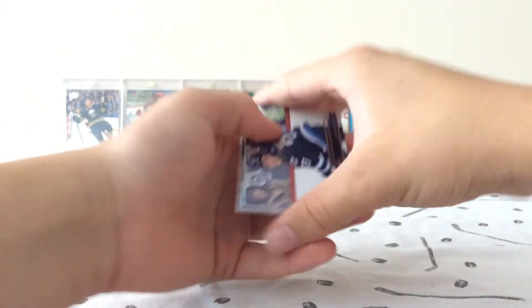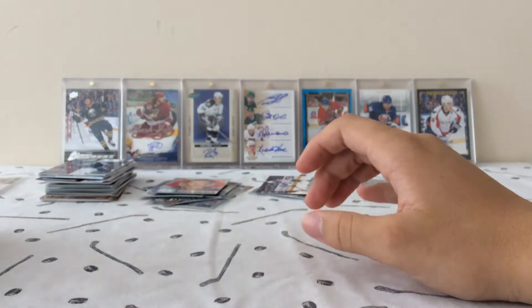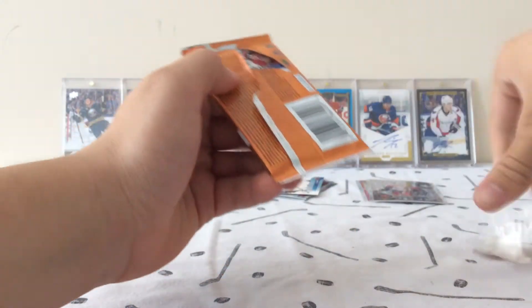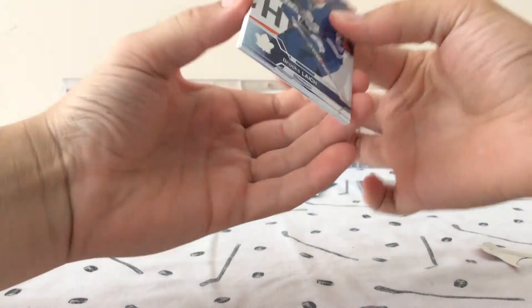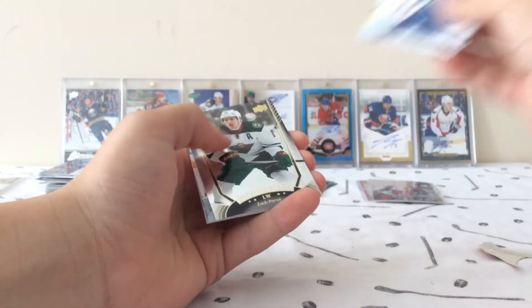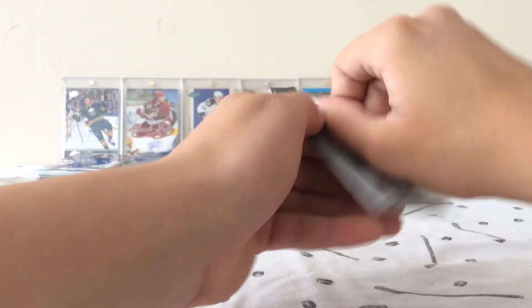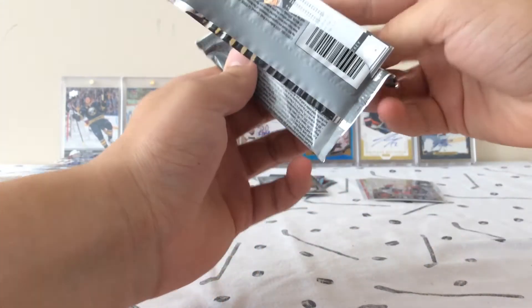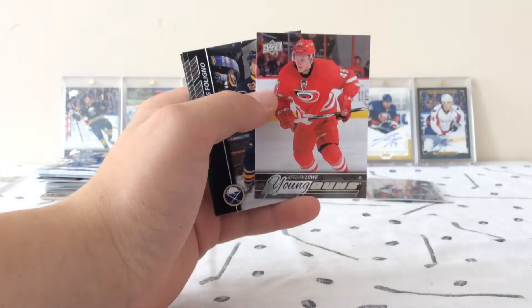Upper Deck Series 2 — Canvas of Ryan Seater. Next, we've got our 16-17 pack. Unfortunately, we've got Shining Stars of Zach Parise. The beginning of this break was phenomenal, not so great now, but I'm still happy with this on the day. And we've got a Young Gun of Keegan Lowe — not exactly Connor McDavid, but a Young Gun, so super happy with that.